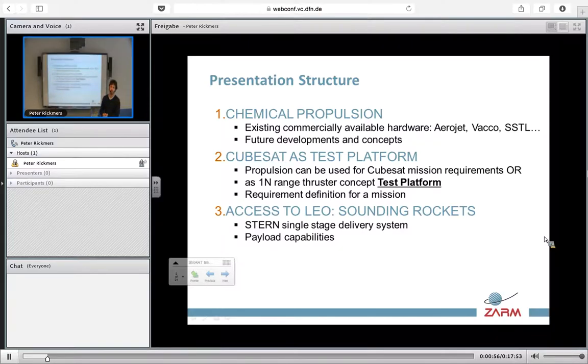After we have reviewed that hardware, we will move into the use of propulsion in a CubeSat, which currently we foresee as two different options. One, CubeSat with propulsion for the on-mission of the CubeSat, such as attitude control system, station keeping, etc. Or another concept we have before studied, which is to use a CubeSat or a CubeSat constellation as a test platform, for example, to test a 1N range thruster in a space environment.